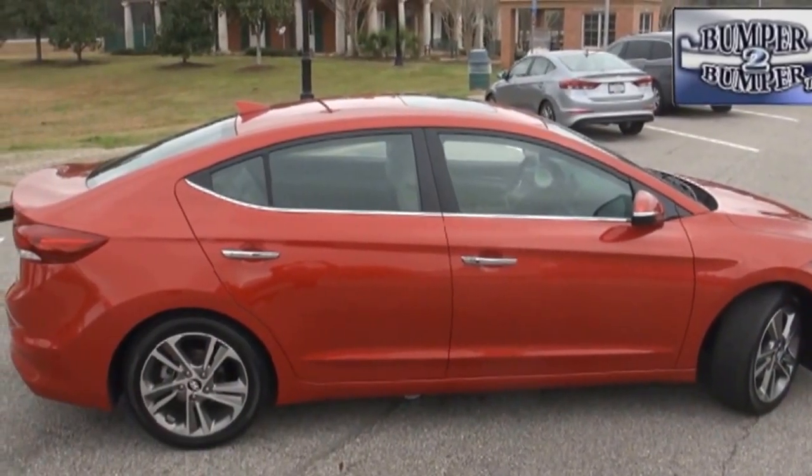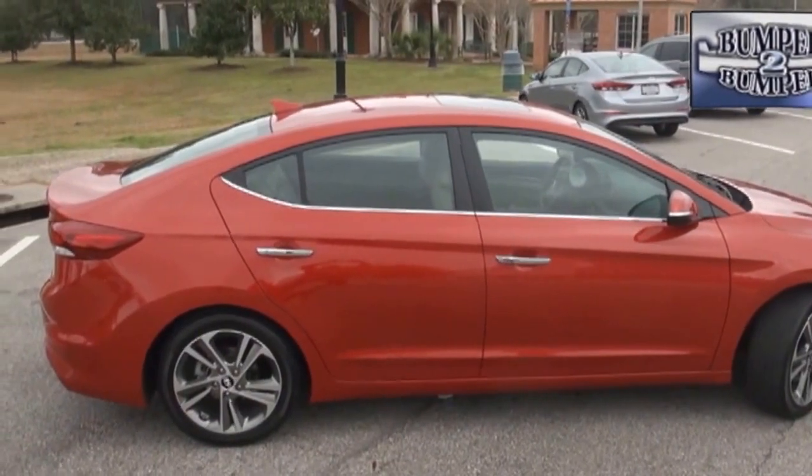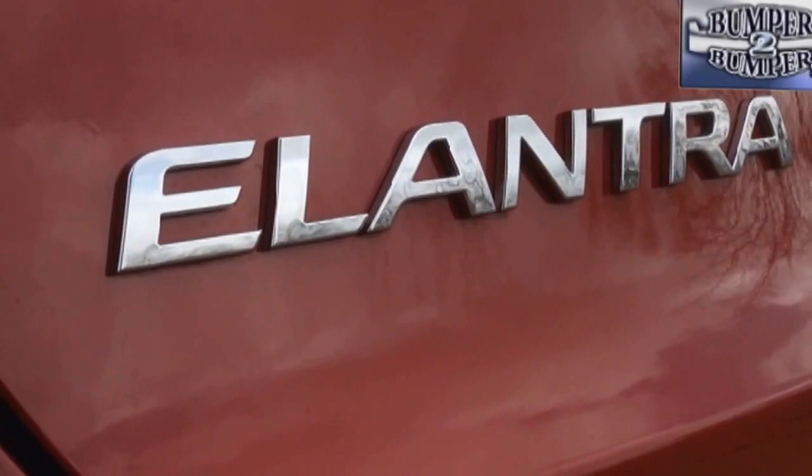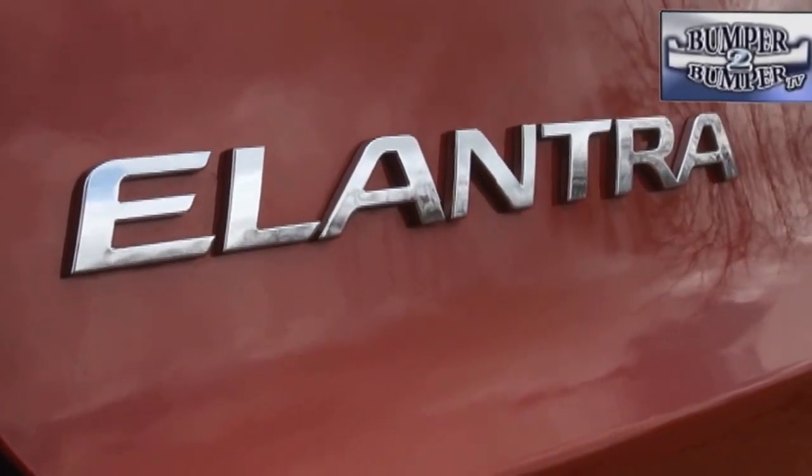At a little less than an inch longer and just an inch wider than the previous model, designers have created some serious competition to the Toyota Corolla, the Ford Focus, and the Honda Civic.